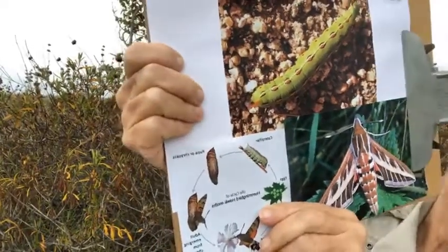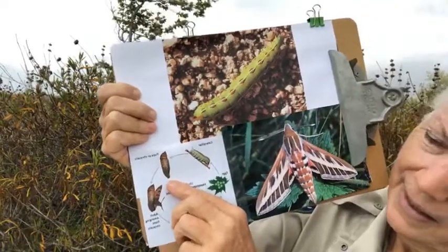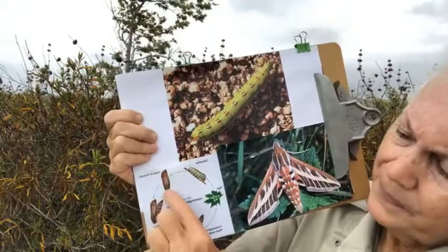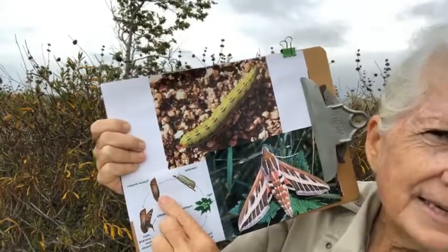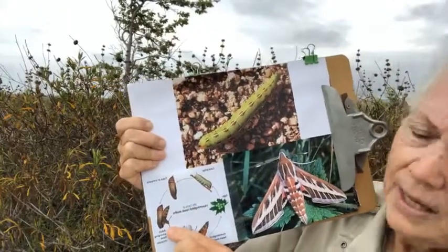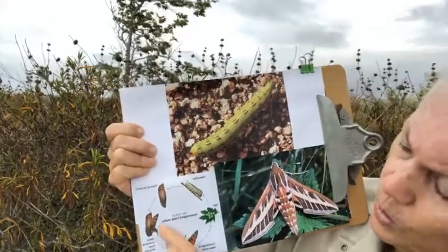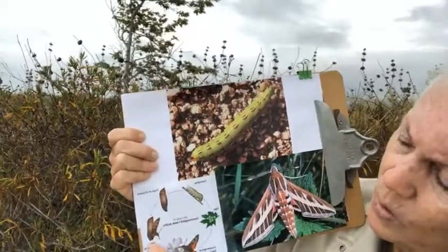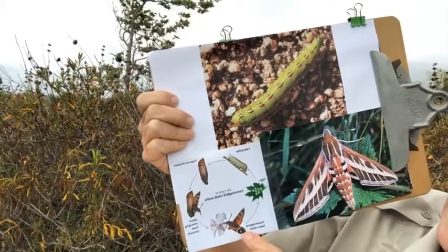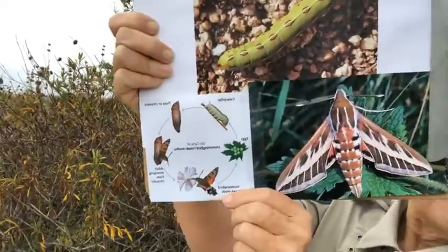It typically takes about two weeks to hatch. But if this is late in the season, it may wait all winter in the ground and hatch in the spring. So when it completes its metamorphosis, the adult hummingbird moth or sphinx moth will pop out.